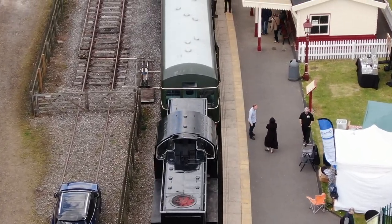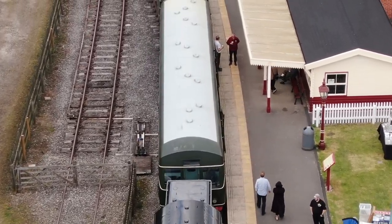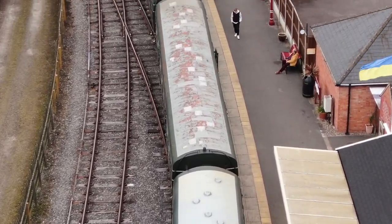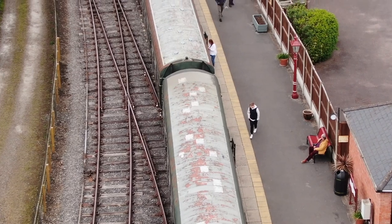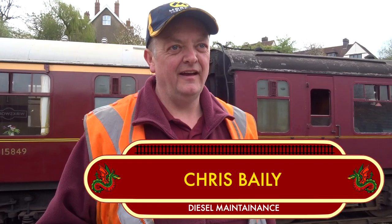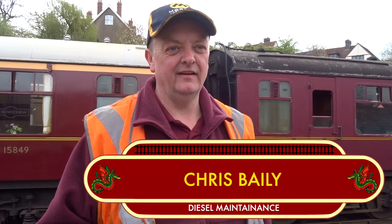There are plenty of diesels making their way down to Duffield throughout the weekend, such as Eric, who's kept in tip-top condition by Chris and the team. How do you think this weekend's going, Chris? Yeah, busy and exciting — got to see lots of people around enjoying it so far, and it's all going to plan.